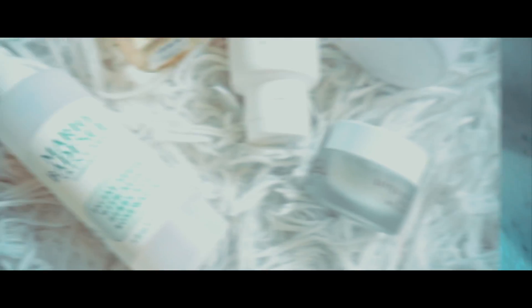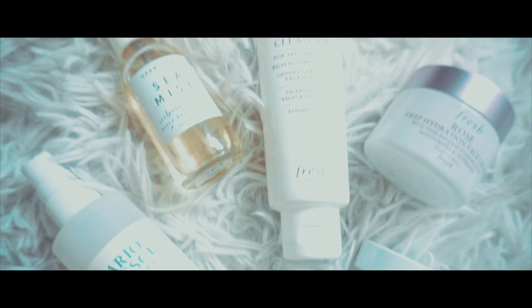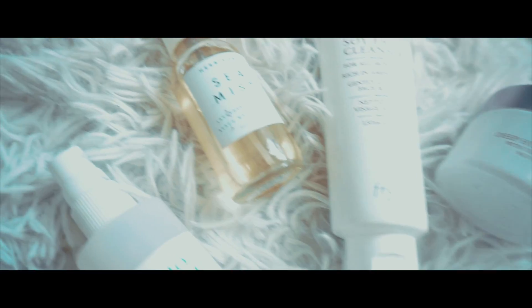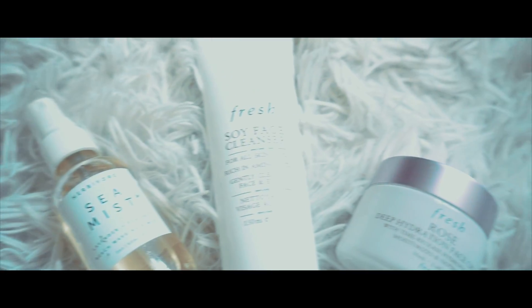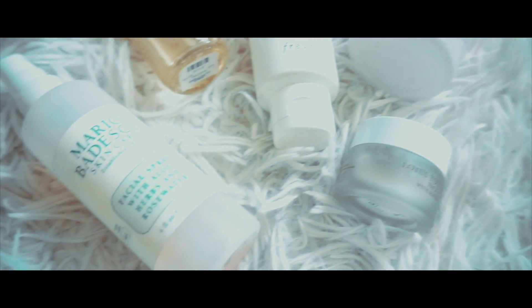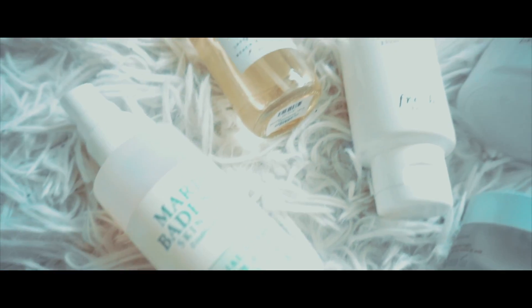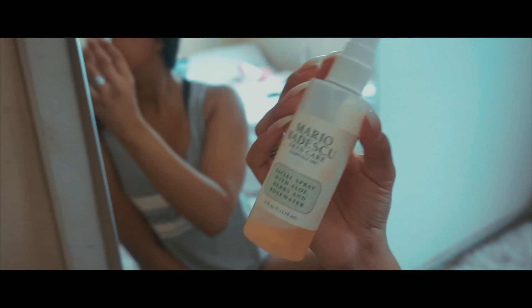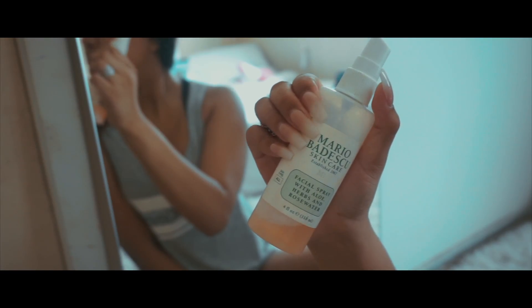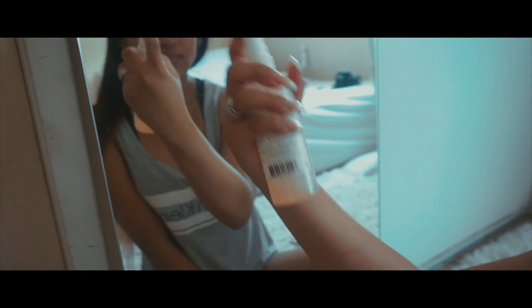Then I like to go into skincare. These are some of the products I love to use on a daily basis. I have a Mario Badescu facial spray, my Fresh soy cleanser, and my Fresh moisturizers — they're amazing, I love the Fresh line. You can get it at Sephora. On a pampering lazy day I just love to do skincare.